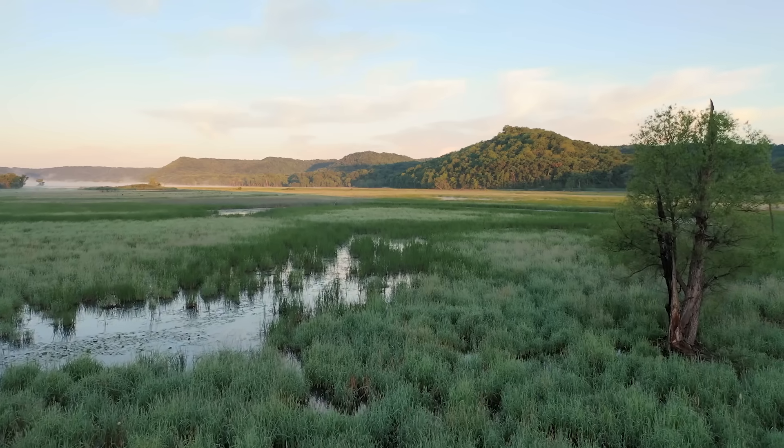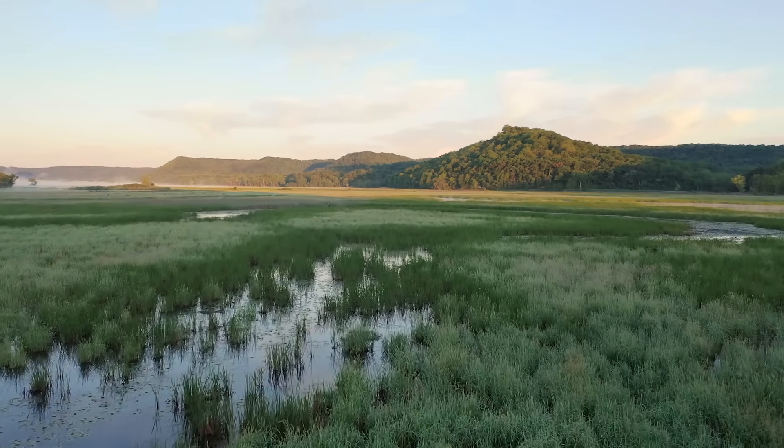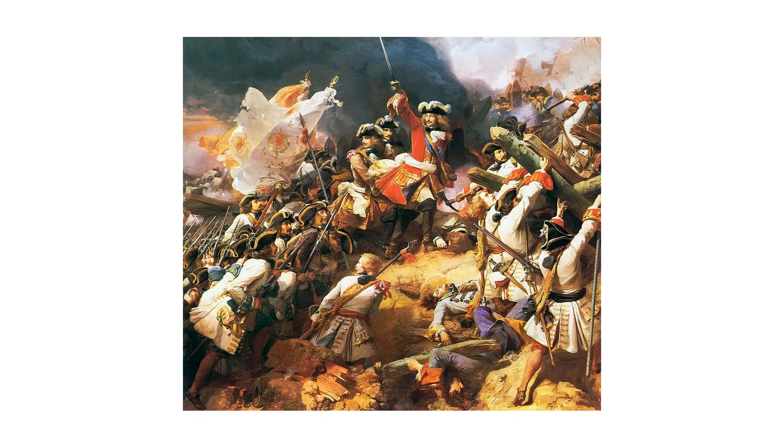To understand why they needed to reshape this entire landscape, you first need to understand just how desperate France was to fix this place. This was one matter they couldn't afford to wave the white flag over.